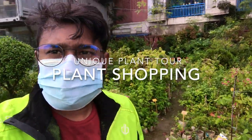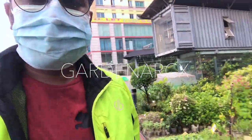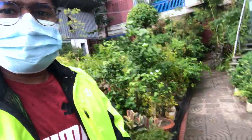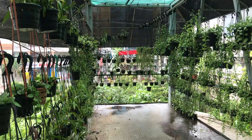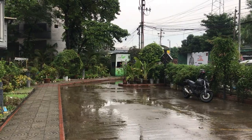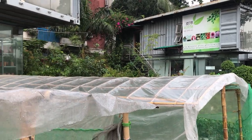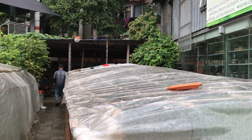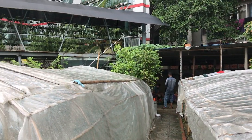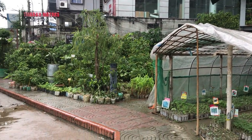Hey guys, today I'm back with a plant shopping tour. Our local plant shop is called Brack Nursery in Guljan. It's been raining since morning and my garden is taking a peaceful shower. They are having the most unique plant range, which I saw back in 2020. After a year I came back to show you the best. I bet you will love their greenhouse with different types of unique plants inside and outside. Let's go into the plant collection first.